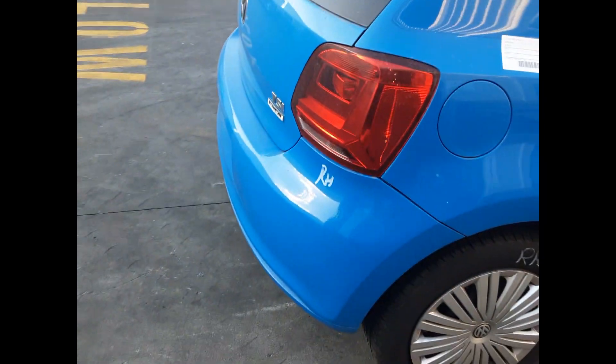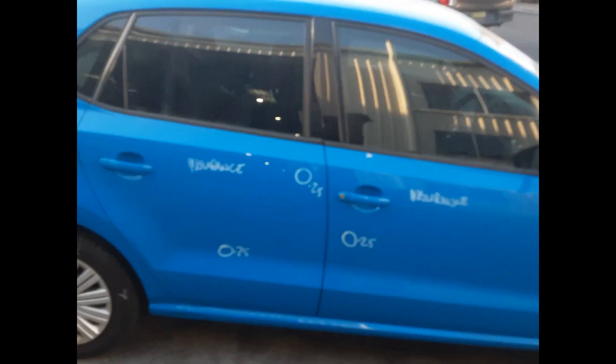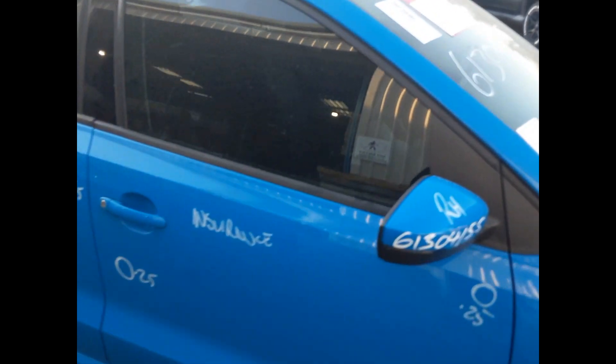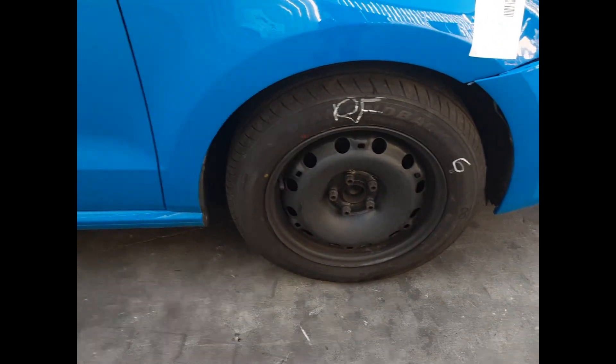Right hand taillight, right rear 15 inch steel rim with a good tyre, right rear door has two small dents, right front door has two small dents, right power door mirror, right guard has no damage and right front 15 inch steel rim with a good tyre.